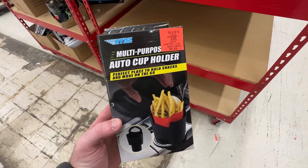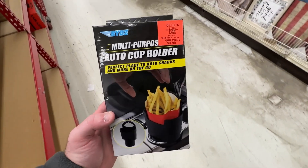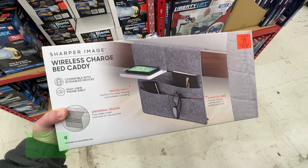To go along with your tray, you can also grab this fry holder that fits into a cup holder for the ultimate snack eating setup.